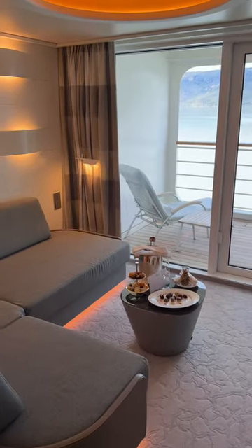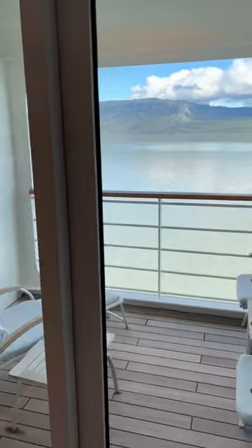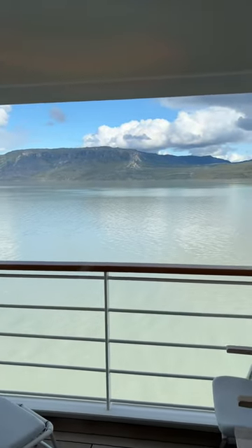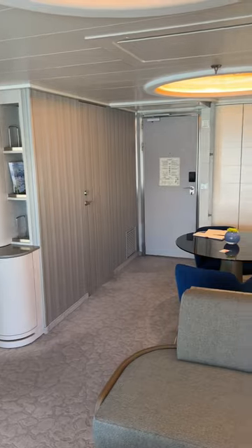So this is where I'm going to be for 18 nights, probably getting very fat eating all those chocolates and things, and that is the view of Greenland. So keep watching and find out all the adventures that I get on in the Canadian Arctic and in Greenland.